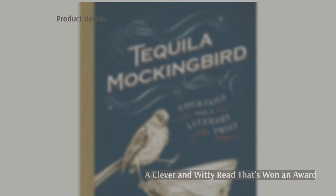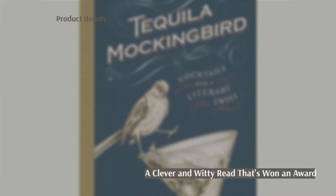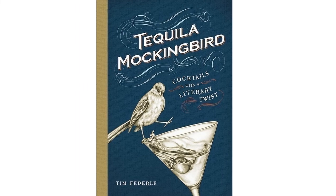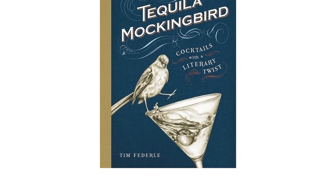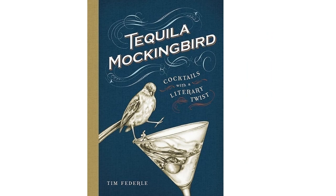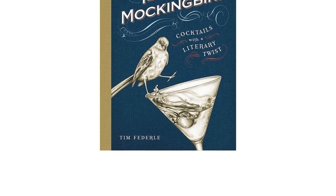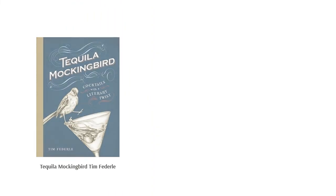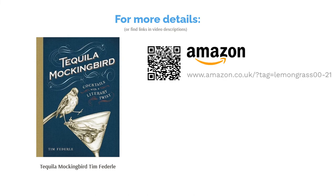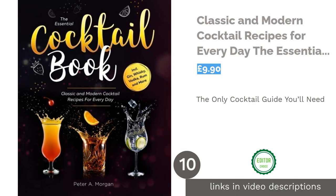The next product is Tequila Mockingbird by Tim Federal. If you're a firm fan of literary classics like Moby Dick and Huckleberry Finn, you'll love this book. Not only is it named cleverly, but each drink title is turned into a fun pun, and it includes wry commentary on the books the drinks are named after to keep you entertained as you make cocktails. This book is a fun find, brimming with humor, and has won a Goodreads Choice Award. It also offers tips and information on technique to help cocktail-making beginners.